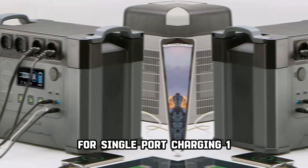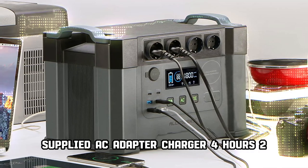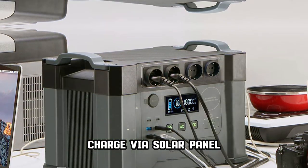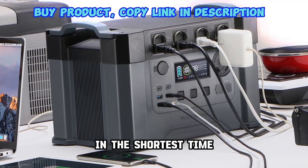For single port charging: 1. Using the supplied AC adapter charger — 4 hours. 2. Connect via car cigarette lighter to the XT60 port. 3. Charge via solar panel — with 500W it can be fully charged in as little as 3 to 4 hours.